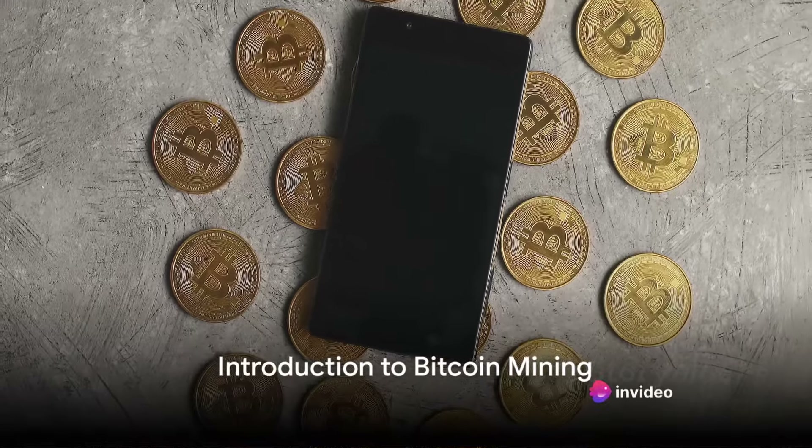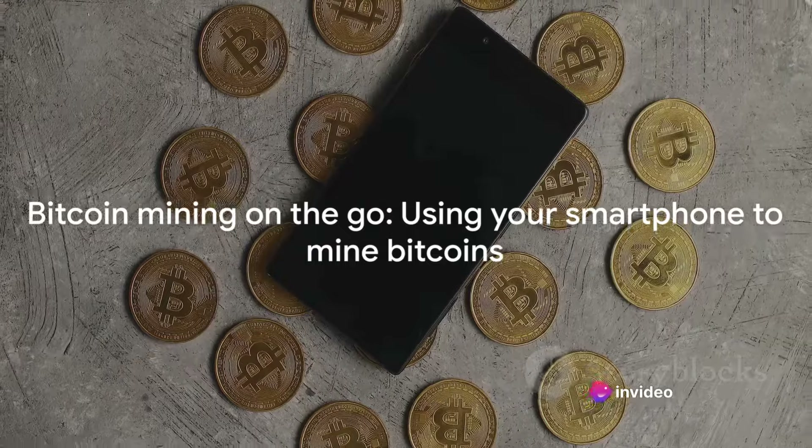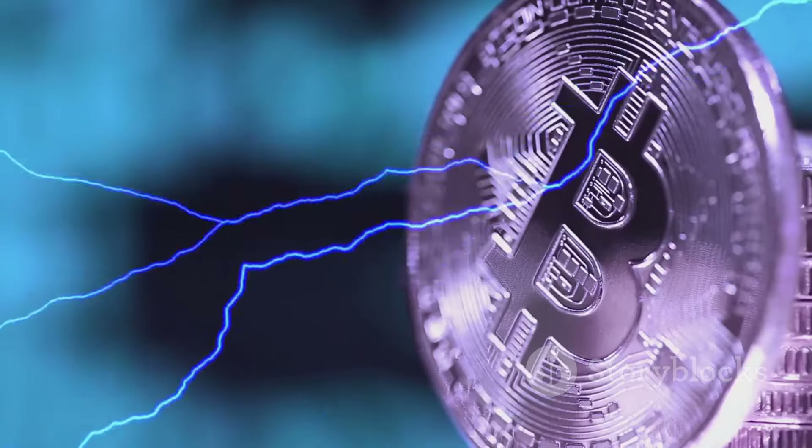Have you ever wondered how to mine Bitcoins from your smartphone? Well, it's not as far-fetched as it might seem. To understand this, we first need to grasp the concept of Bitcoin mining.